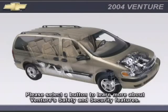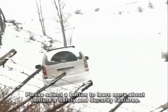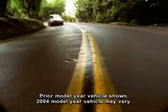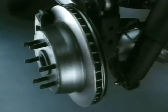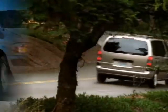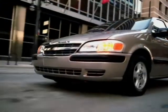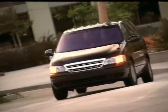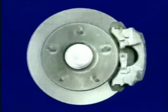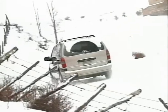Venture is designed with advanced safety technology to help drivers handle adverse driving conditions. Front-wheel drive models are equipped with standard front disc and rear drum brakes; all-wheel drive models have standard front and rear disc brakes. Four-wheel anti-lock brakes are standard on LS and LT models and available on the Plus model. Anti-lock brakes help the driver maintain steering control by reducing wheel lock-up during hard braking.